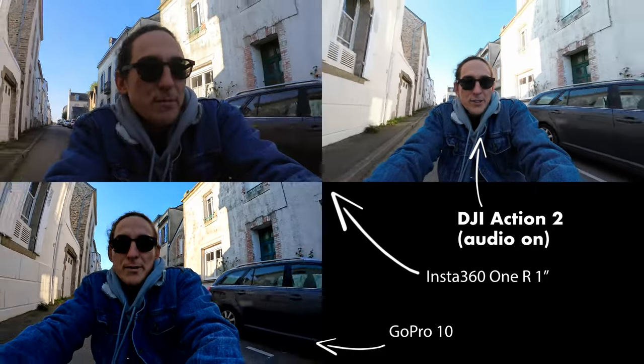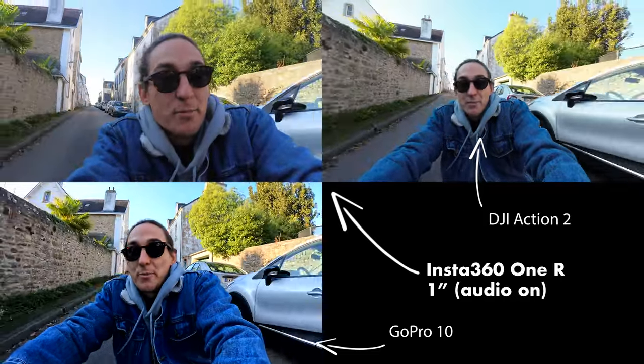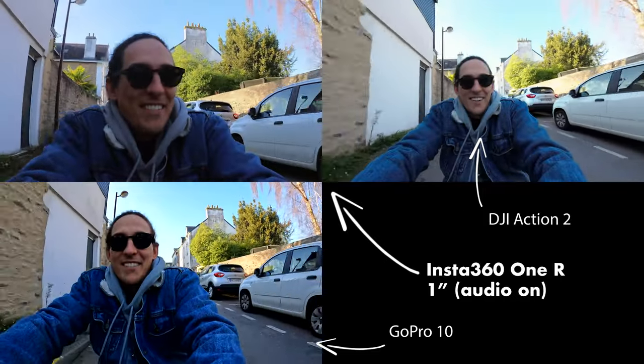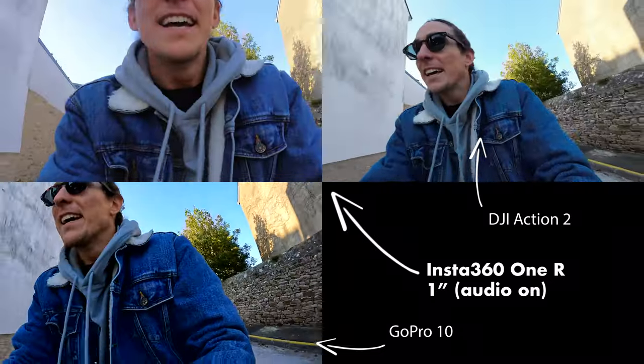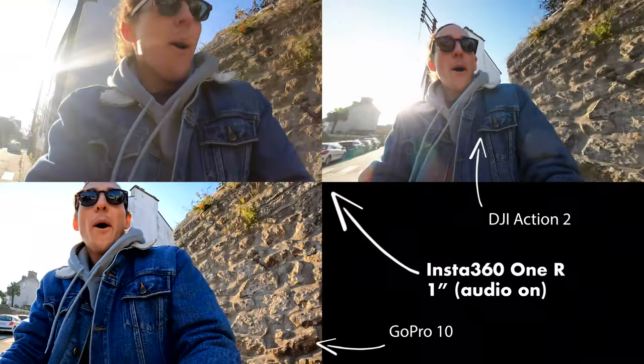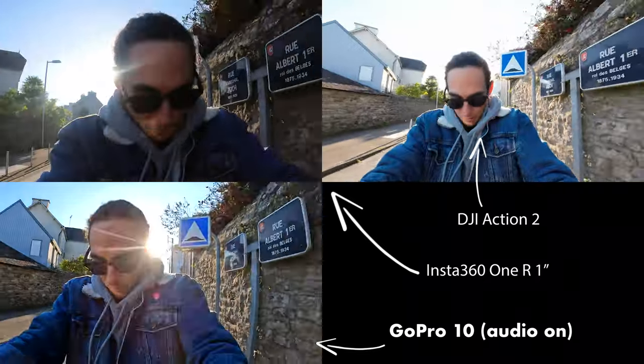For those looking to do more active vlogs outside, here's an indication of what wind sounds like in the outdoor environment — it's pretty windy today. It's great to finally see some sun after about a week or two without it.